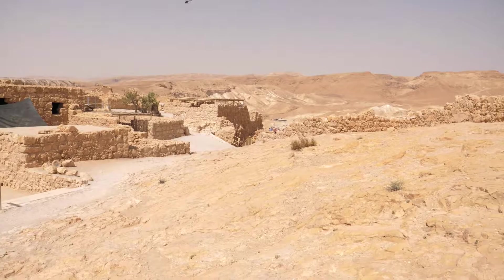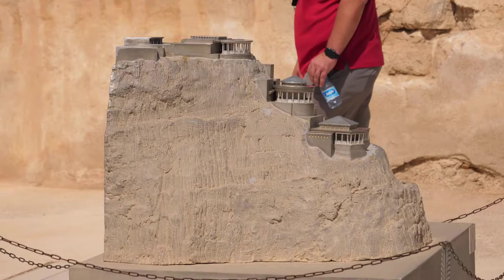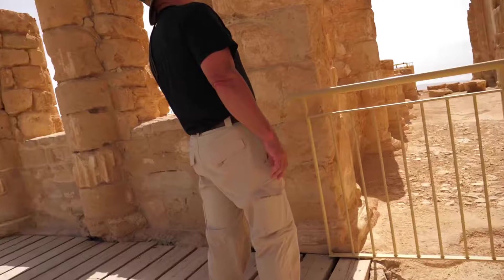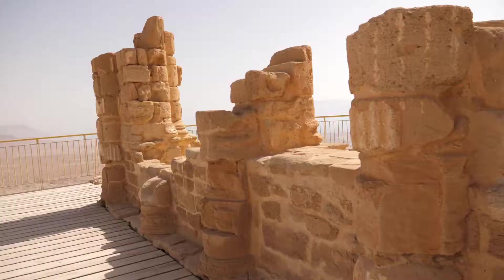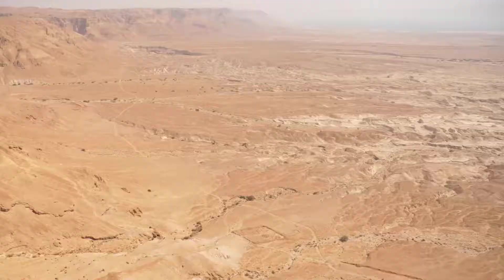Here's what remains of the second terraced palace. Herod would stay at the top of the palace — he only stayed here for a week or two every year; this wasn't his main palace by any means. He'd stay at the top and entertain guests at the bottom two palaces. This is all original — over 2,000 years old. It's three levels — a mighty fortress for sure.